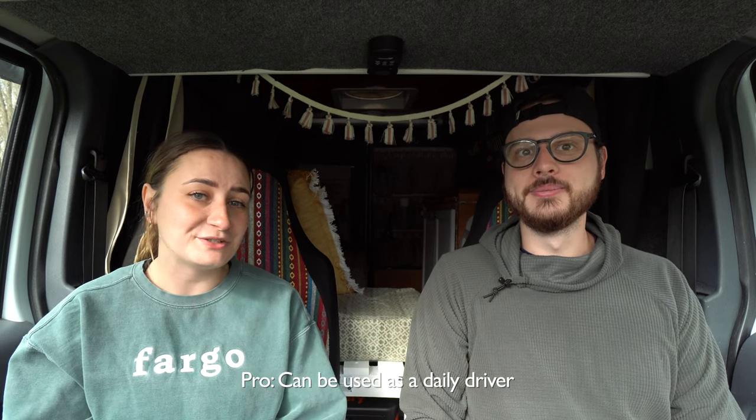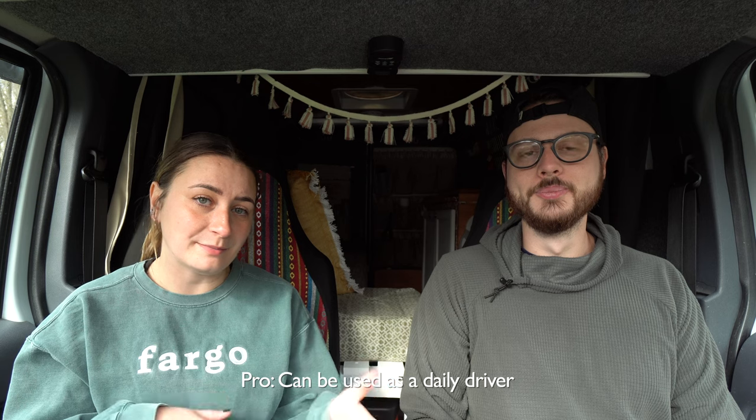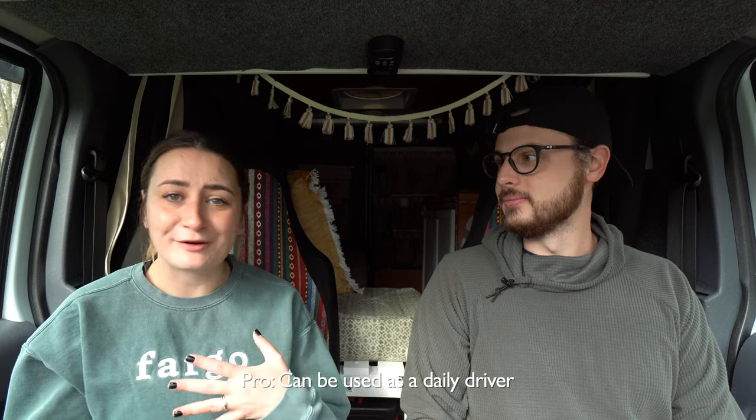I also drove this vehicle to my job before I transferred to remote work — it was my daily commuter car for about a month while I was trying to find a remote job to make this lifestyle full-time. So size is really the biggest consideration with this van because it is a micro camper van, so with the good you are going to get some bad.